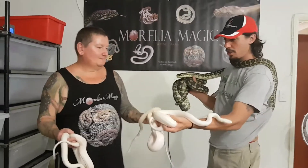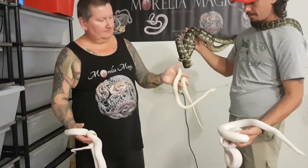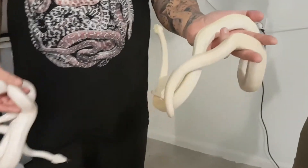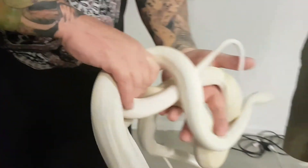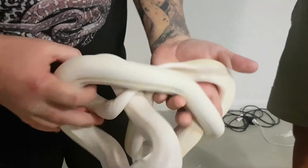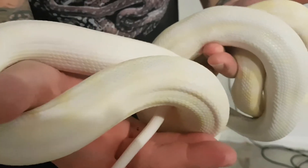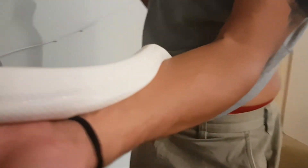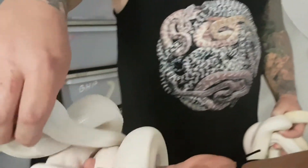Now we've got the offspring of these pairings. There's a snow — if you come in close you can see that the snows retain the pattern; they've still got that same carpet pattern. And then you've got the moon glow, which also retains a bit of pattern, but it's a lot lighter. And this here is the double copy of the moon glow genes, and we've just about lost the pattern altogether.